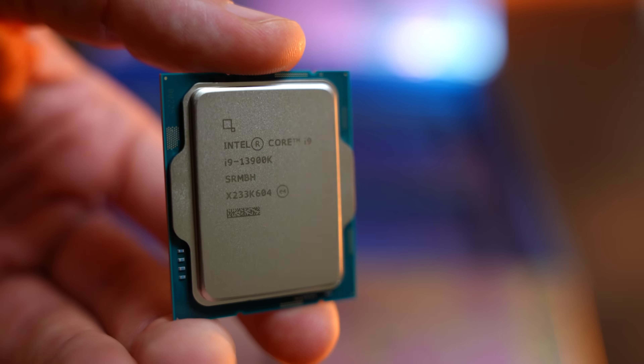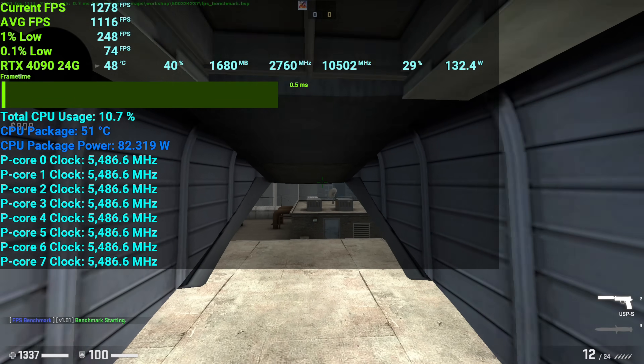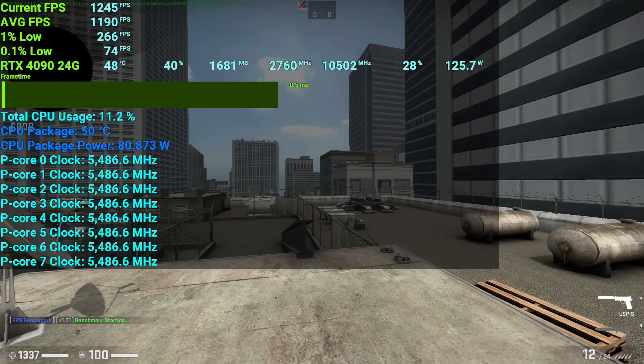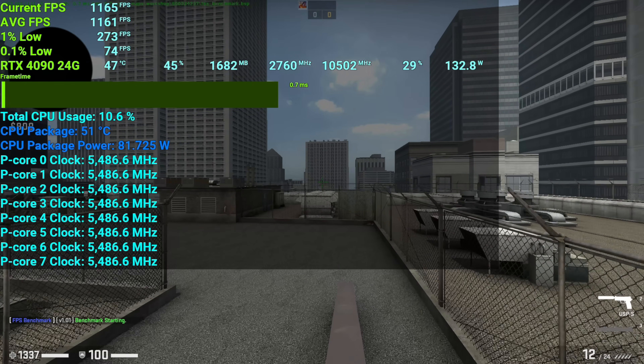Intel's 13900K Raptor Lake is finally here and today we're going to be running the gaming benchmarks at both 1080p and 4K. We're going to be comparing it versus the Ryzen 9 7950X from AMD, as well as the 5800X3D and also the previous generation from Intel, the i9-12900K. Let's waste no more time and get straight into the facts to see how this thing performs, and then we'll move on to some productivity benchmarks right after that.